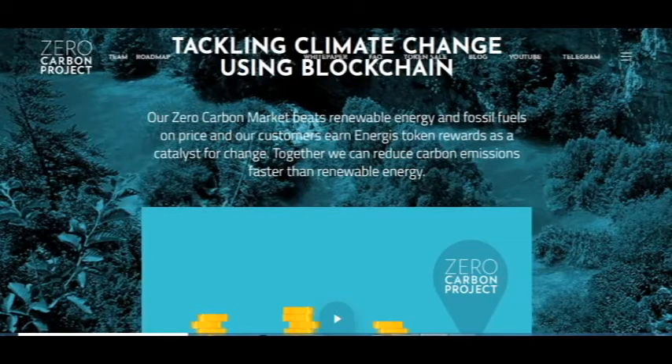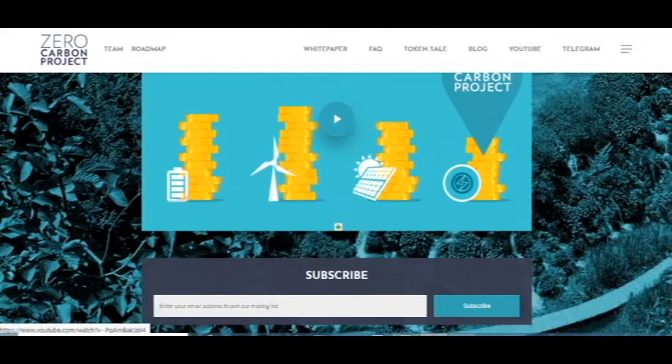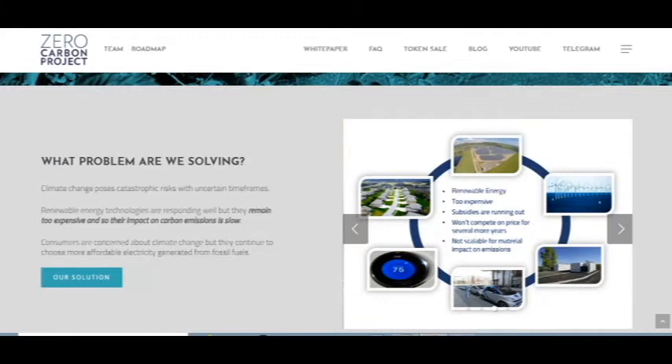Now I am at the website and you can see what this project wants to do — reduce carbon emissions. I think it's very great because today our air is being wasted, and I think things will be better if more such projects emerge. So what problem are we solving? Climate change poses catastrophic risks with uncertain time frames.